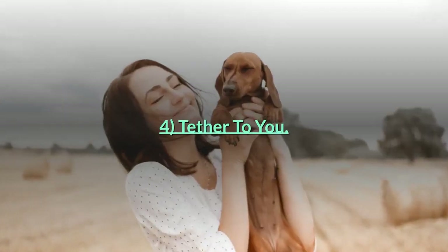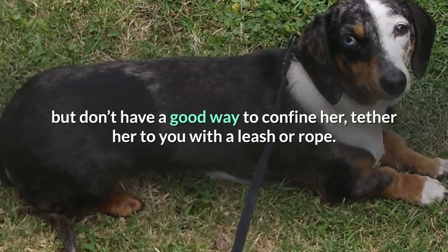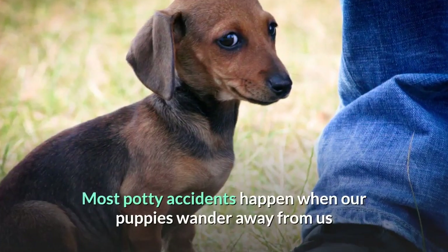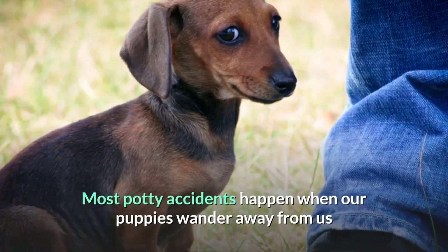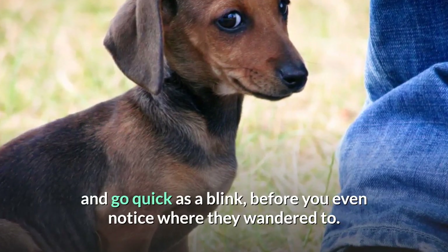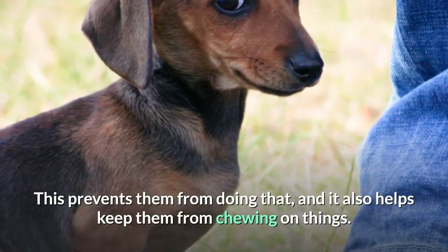Tether to you. If you're home and want your dachshund puppy to be where you are but don't have a good way to confine her, tether her to you with a leash or rope. Most potty accidents happen when our puppies wander away from us and go quick as a blink before you even notice. This prevents them from doing that, and it also helps keep them from chewing on things.